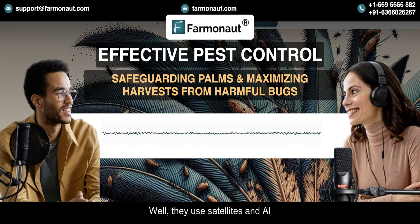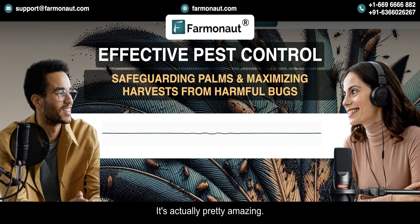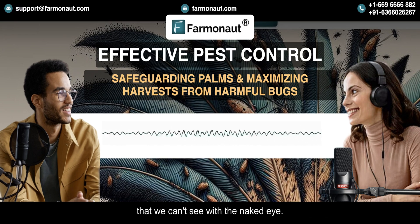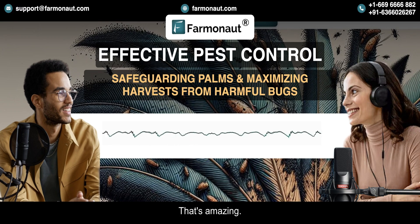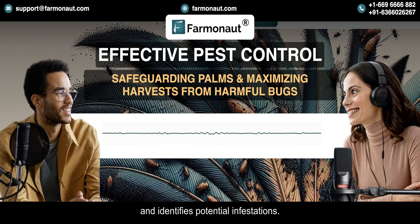They use satellites and AI to monitor crops for pests. They have satellites that take pictures of the earth from space, and those pictures are special because they can see things that we can't see with the naked eye. They can see signs of stress in the plants before they're even visible to us — it's like an early warning system.